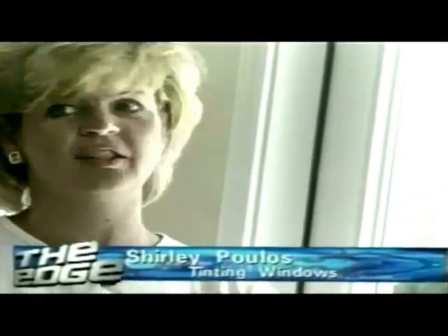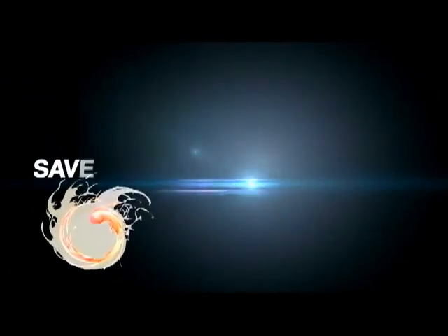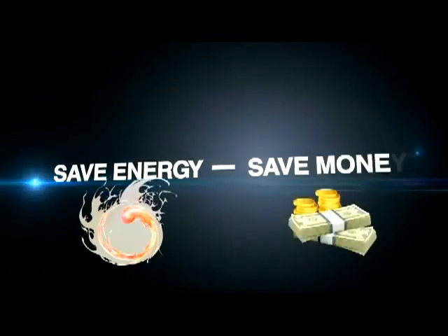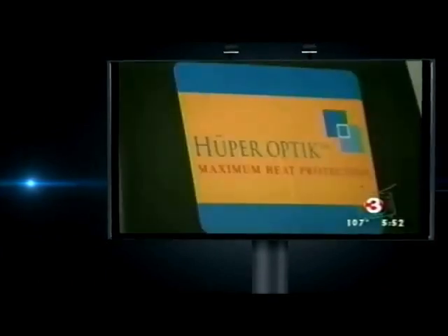The difference between having it tinted and not tinted is just night and day. Paolo's chose Hooper Optic Tinting, the world's first ceramic film technology designed to block solar heat by 50 to 70 percent. This is no ordinary window tinting film — it's Hooper Optic.